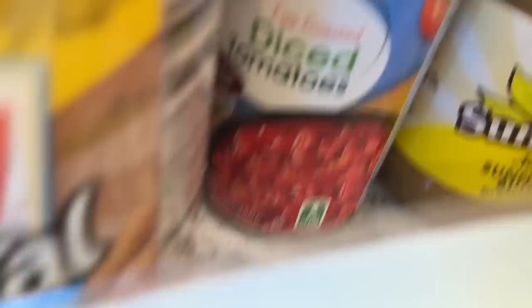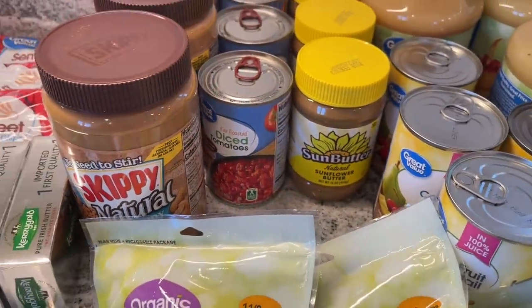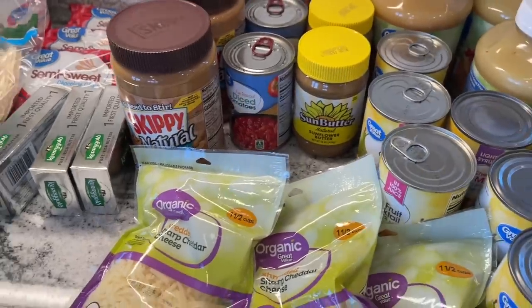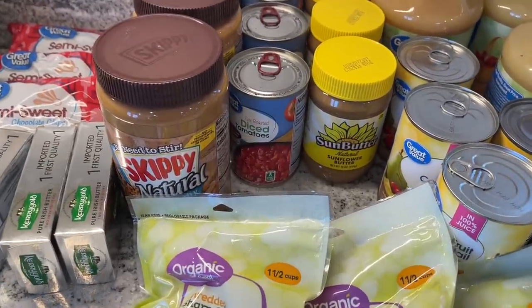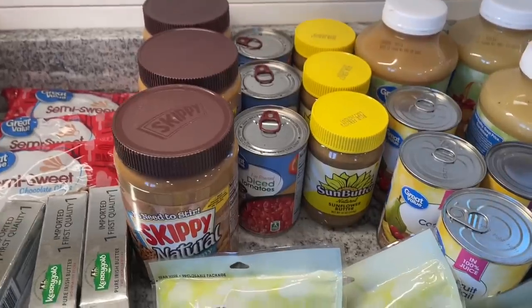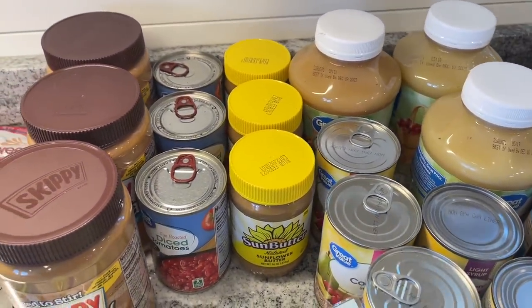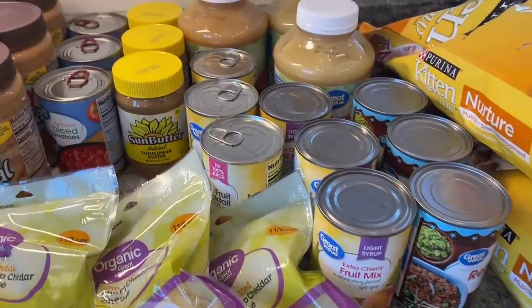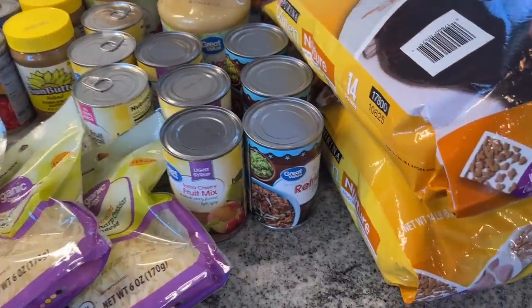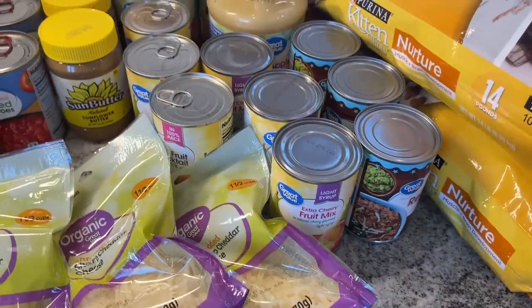I got three containers of fire roasted diced tomatoes. In the extreme grocery budget challenge I did a soup with fire roasted tomatoes and I was like, these are amazing. Three containers of sun butter, because I want to do a lot of homemade granola bars and energy balls. Six containers of fruit cocktail just to keep in the cabinet — although Julian already found them, so I kind of need to tell him these are not for you, they're just for stock up.